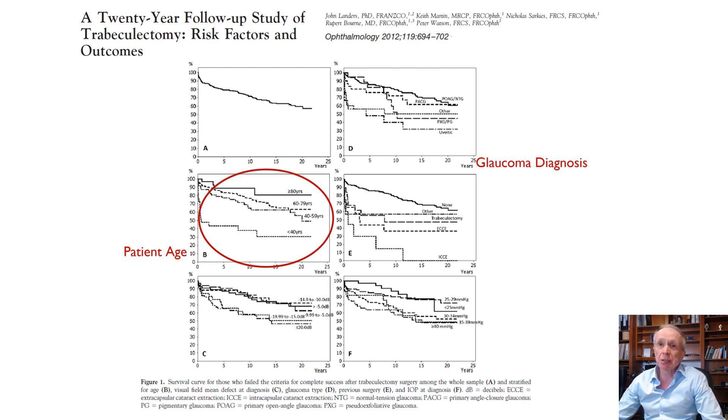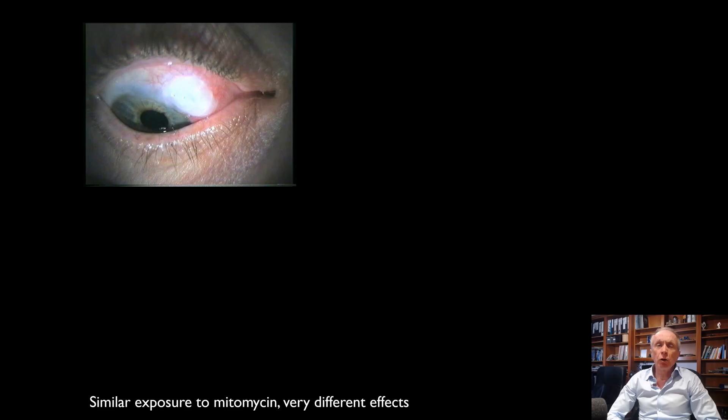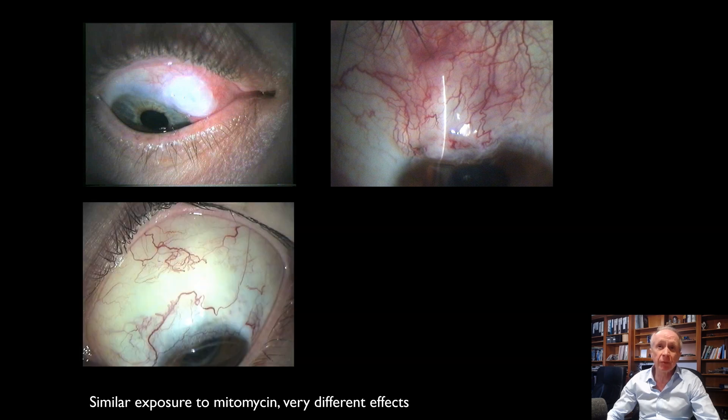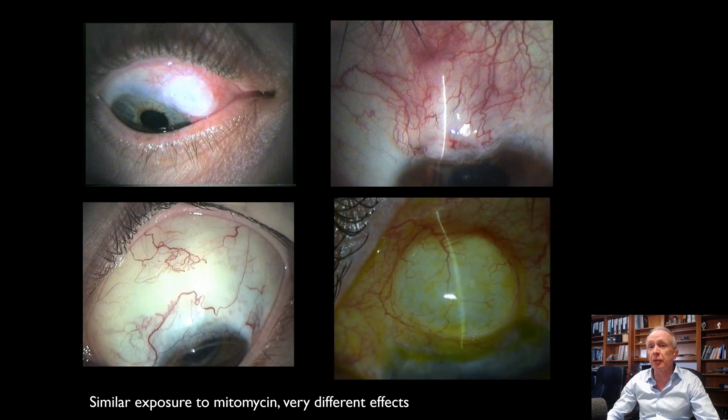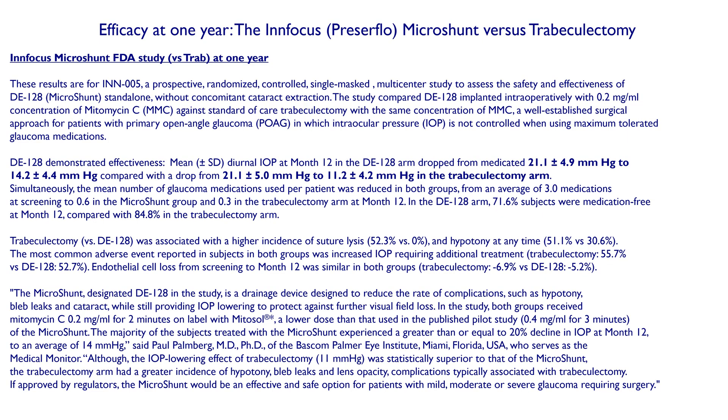Patient age and previous surgery also affect outcomes, so case selection is absolutely critical. We're also very aware that you can apply the same amount of mitomycin to four different patients and get very different blebs and four very different results. Here's a more recent randomized clinical trial — the FDA pivotal study of the Preserflo microshunt.